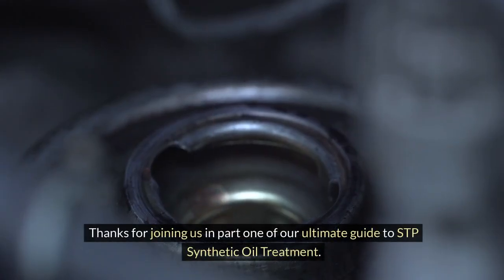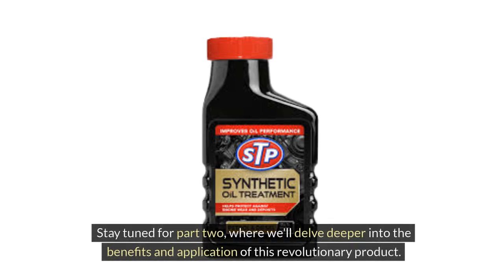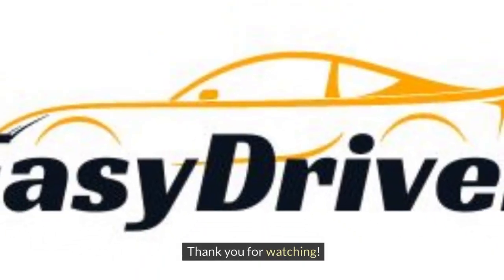Thanks for joining us in Part 1 of our Ultimate Guide to STP Synthetic Oil Treatment. Stay tuned for Part 2, where we'll delve deeper into the benefits and application of this revolutionary product. Please comment, like, share, and subscribe for more automotive information like this. Thank you for watching.